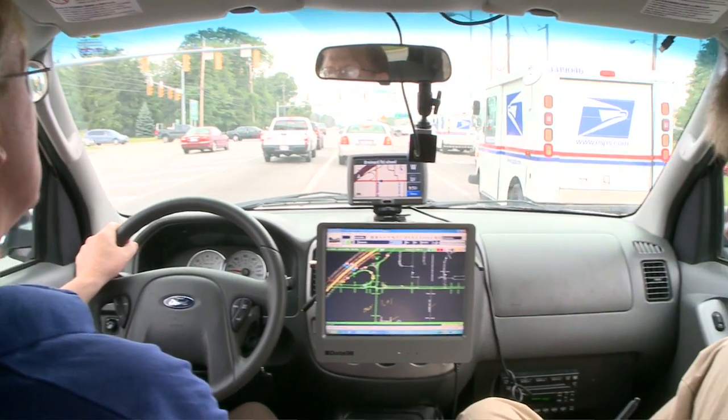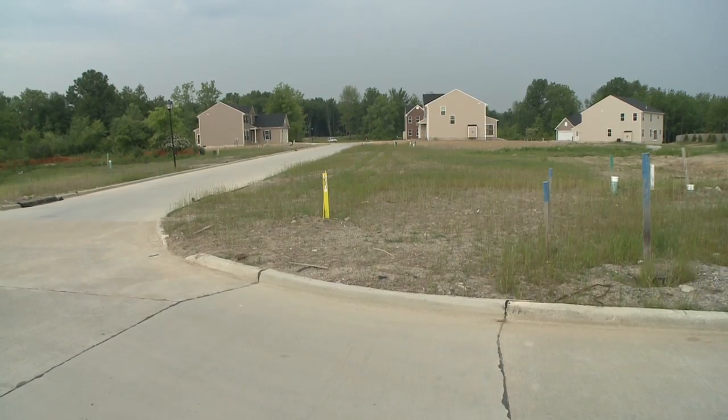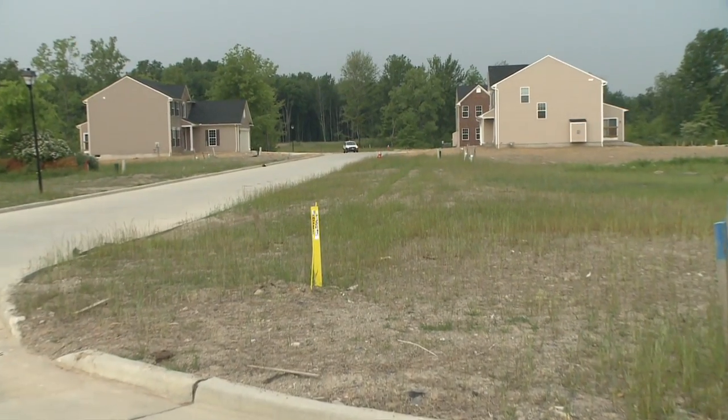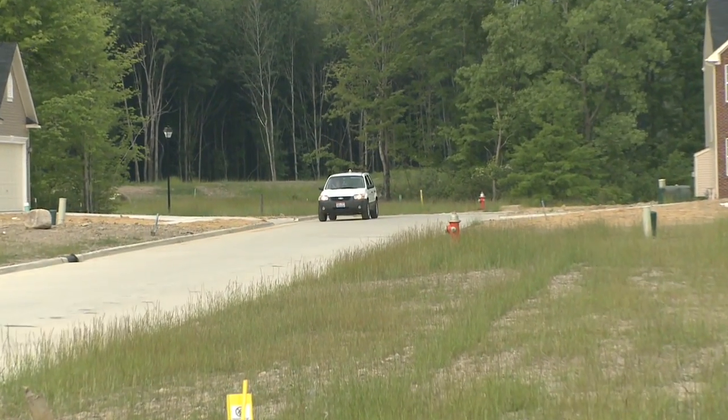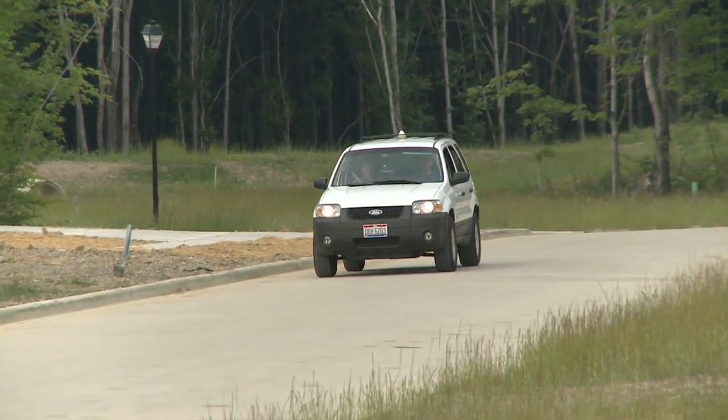This is combined with what the field force gathers on the ground. New roads and subdivisions are being added all the time. The Navtech field data collectors search out those new areas so they can update the maps as quickly as possible.